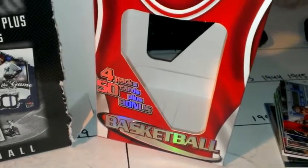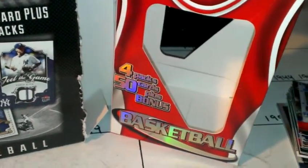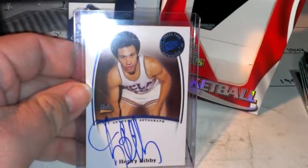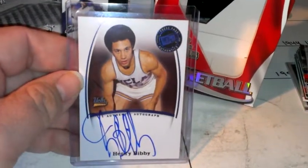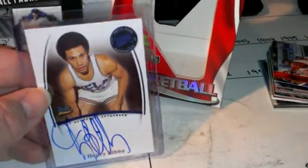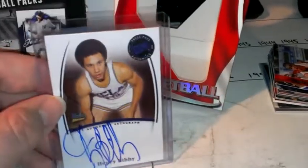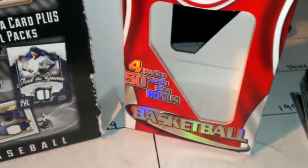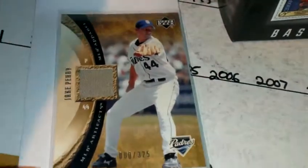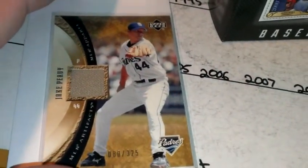Out of the Press Pass Authentic packs I pulled a Henry Bibby autograph — just a little bonus. So I did pretty good out of the basketball. Moving on to baseball, I got a pretty good stack of rookies out of the packs, and also pulled a Jake Peavy jersey card.